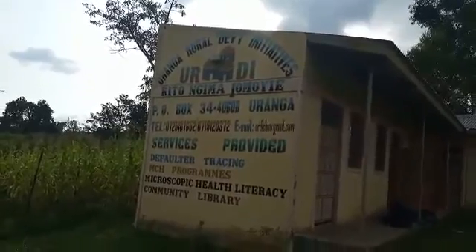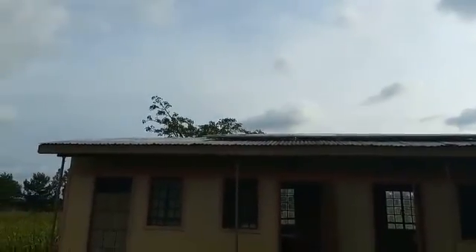Let me show you the panels. This is the front of the office — there are several buildings. As you can see, we have the six panels on the roof up there.